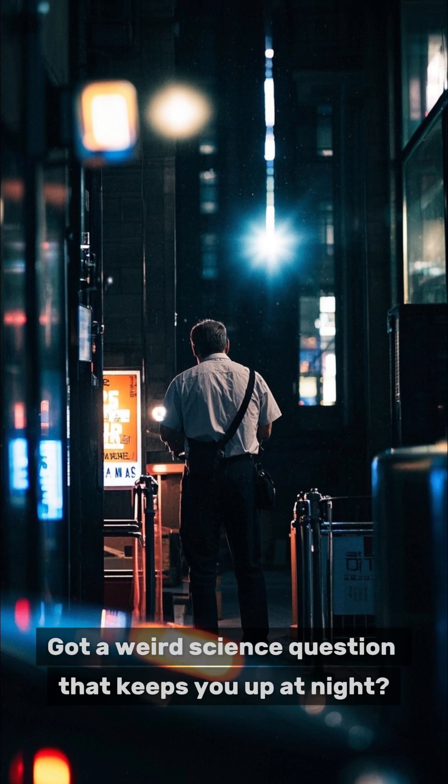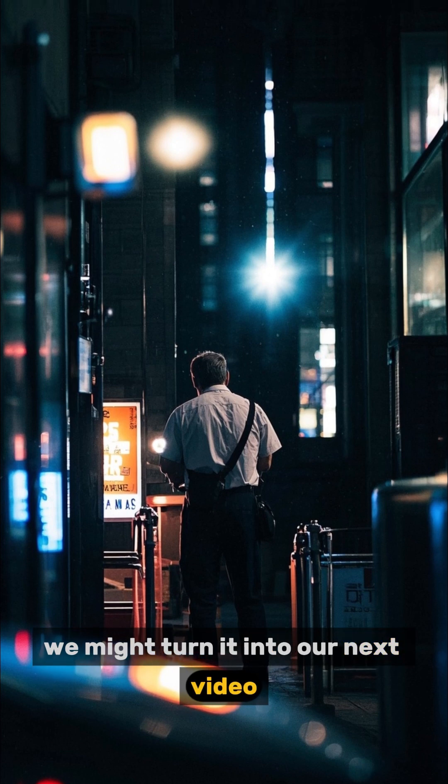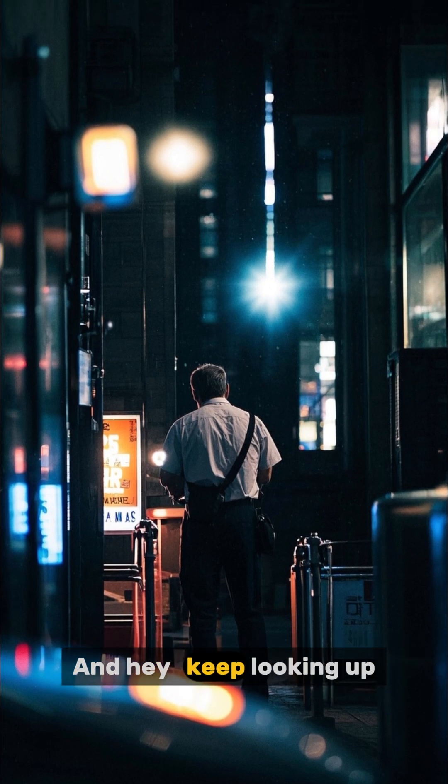Got a weird science question that keeps you up at night? Drop it in the comments — we might turn it into our next video. And hey, keep looking up.